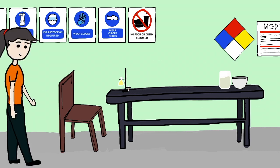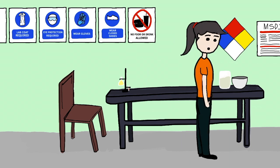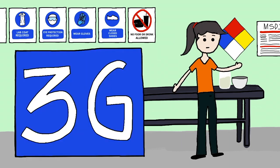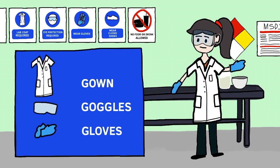First, wear the appropriate personal protective equipment. Always remind yourself of the three most important protective gear, the three Gs, which stands for gown, gloves, and goggles, to minimize the exposure to hazardous materials.